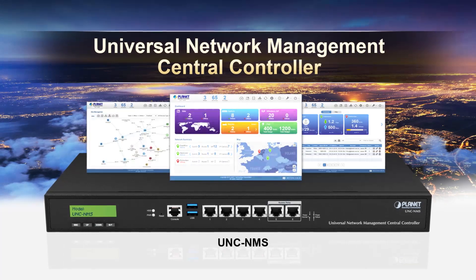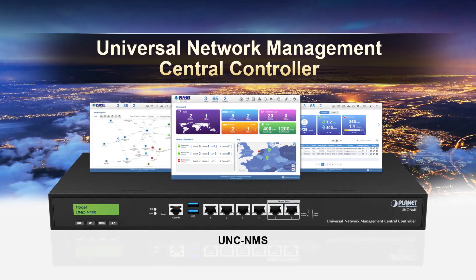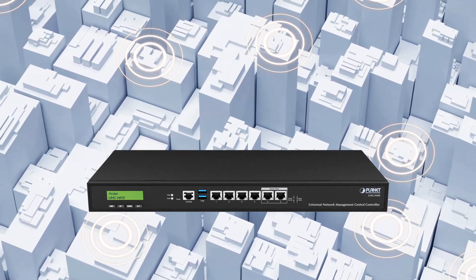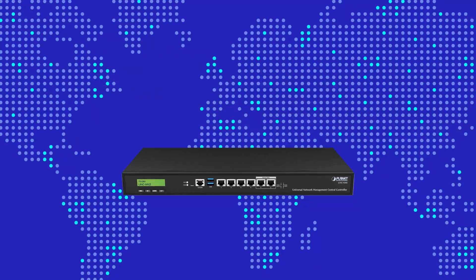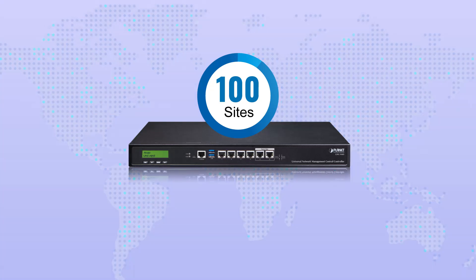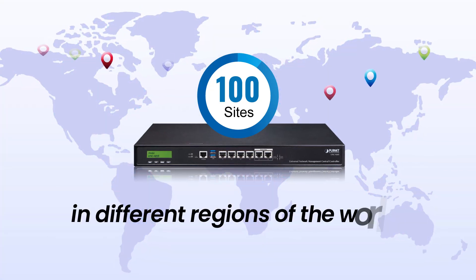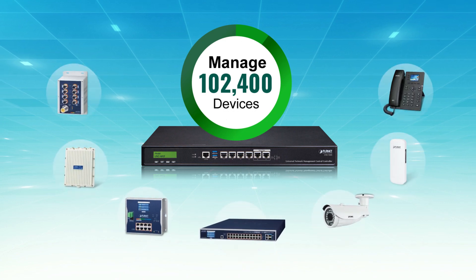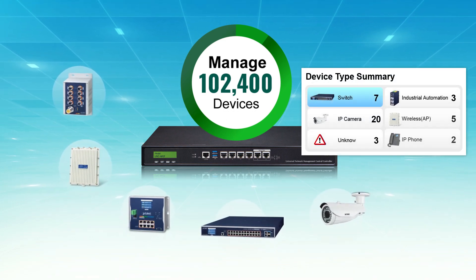Introducing PLANET's Universal Network Management Central Controller — the perfect management controller for large-scale networks. It can manage up to 100 sites and over 100,000 connected devices.